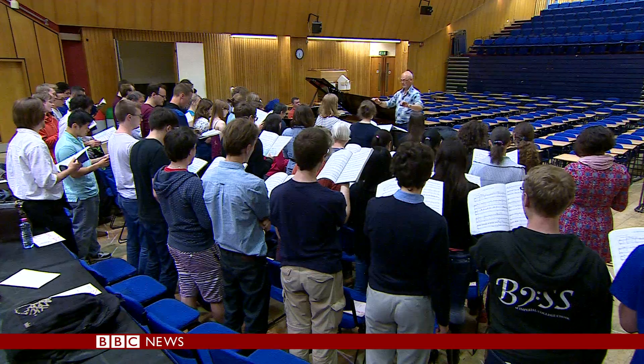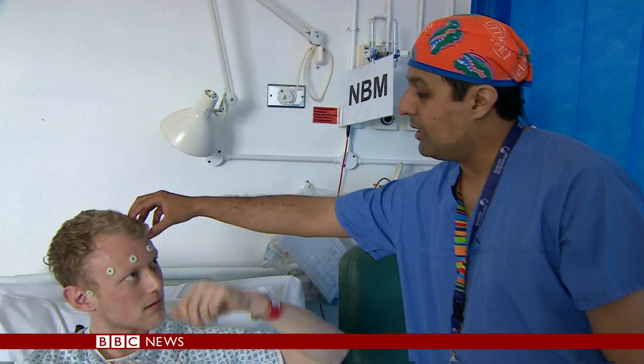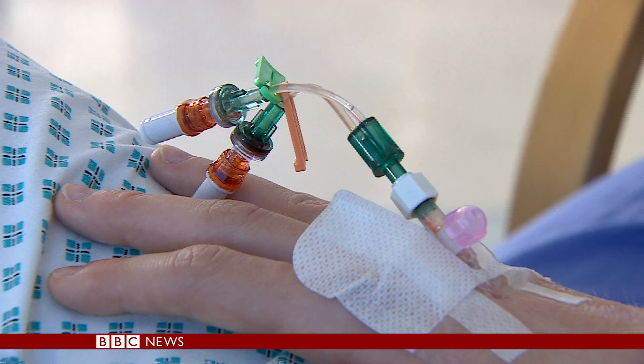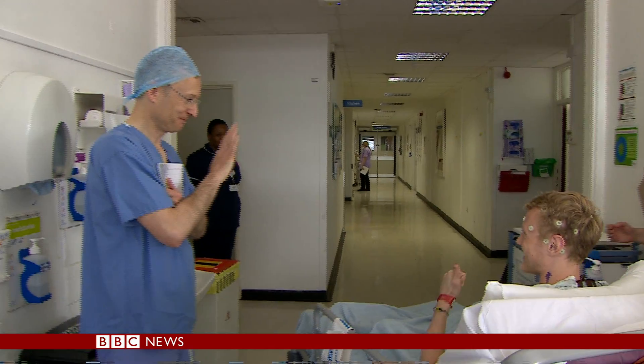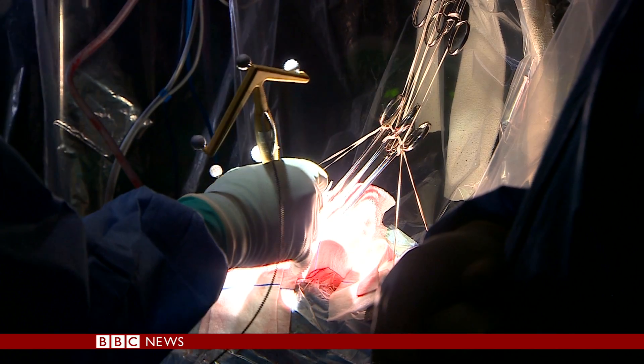His condition was discovered after he was found collapsed on the floor of his bedroom. A final chat with his surgeon before heading off to theatre and what will be the start of a groundbreaking trial at Charing Cross Hospital.